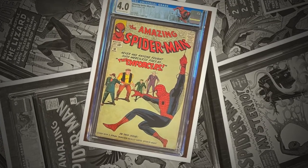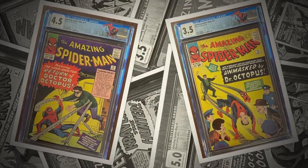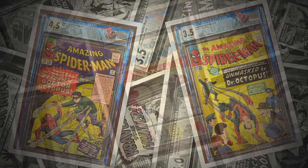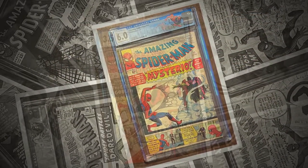In the chill of night, at the scene of a crime, like a streak of light, he arrives just in time. Spider-Man, Spider-Man, friendly neighborhood Spider-Man.